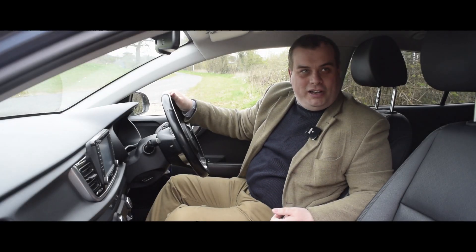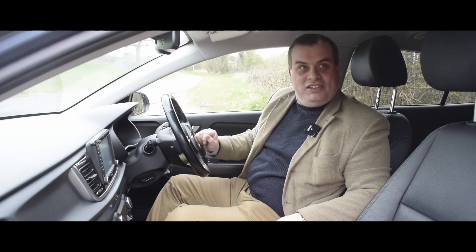Despite a lot of contemporary reviews telling me that this car doesn't drive very well, I actually think it does. It's particularly good on the motorway, but it's not out of its depth on a country road. Anyway, let's now look at the Kia Rio's more practical side and take a look at the boot.